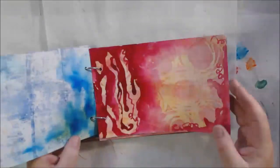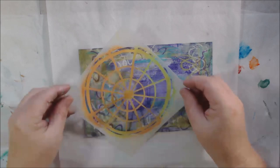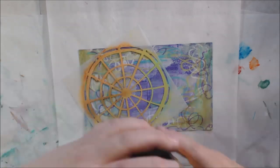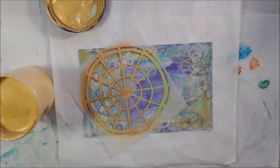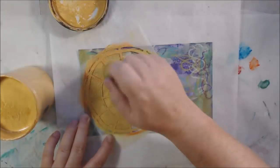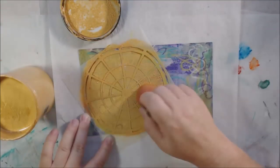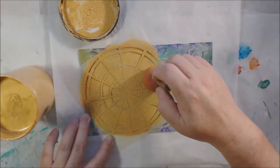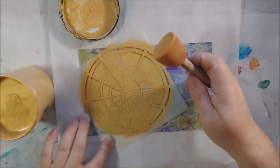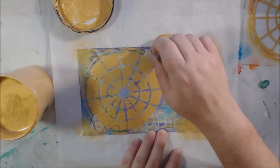Hello everyone, it's Chelsea from PaperOcotilloStudio and today I'm sharing days five and six of the Art Journal Habit 2019 event, which is happening all of November 2019. I'm making a video every day, but today's video combines two days of prompts because yesterday's video was for my Stencil Girl design team and I didn't want to have two videos coming out on the same day.